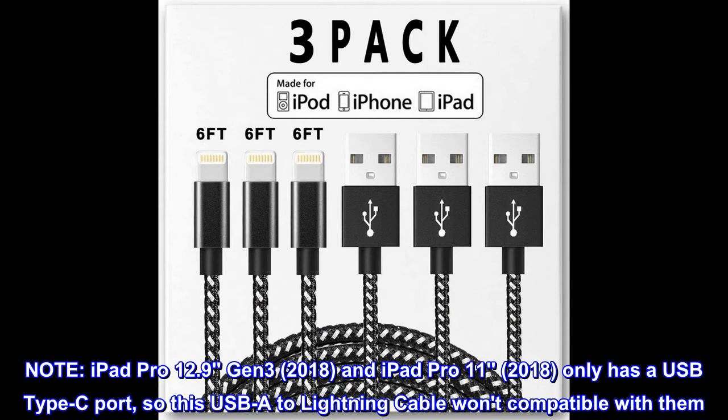Note: iPad Pro 12.9 Gen 3 (2018) and iPad Pro 11 (2018) only have a USB Type-C port, so this USB-A to Lightning Cable is not compatible with them.